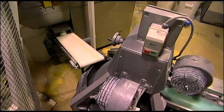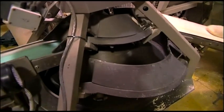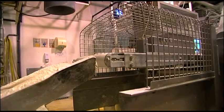The divider cuts the dough into smaller pieces. Each small piece is shaped on a machine which looks like a helter-skelter. The dough is then weighed, and if it's underweight it falls into a clean bin and is returned to the divider.